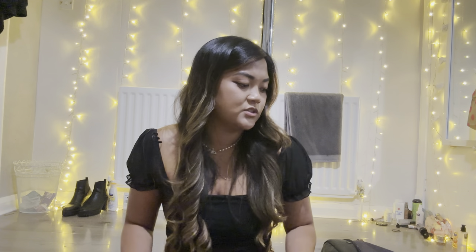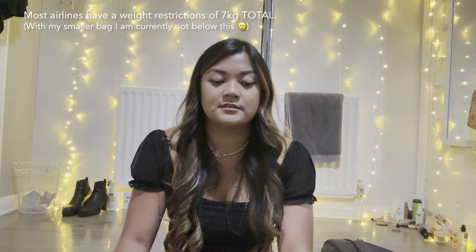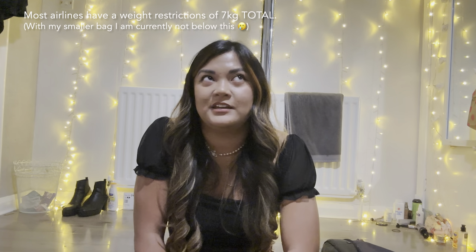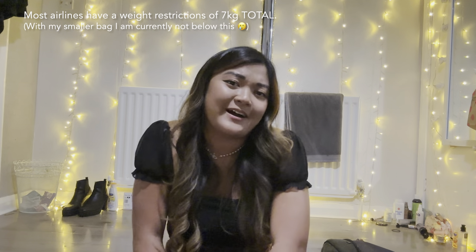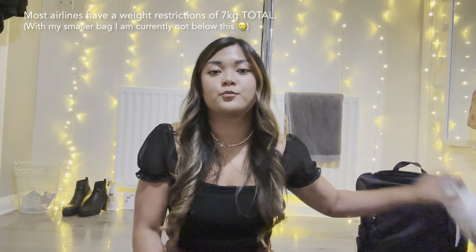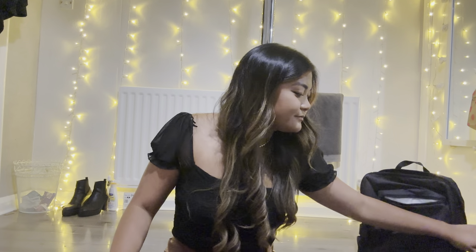My main bag is under seven kilograms right now. I might try to make it a bit lighter in the next two days, leaving room for things I buy along the way. My day bag is around four to five kilograms — but with my iPad it should come down by about half a kilogram. I'm hoping to fold it into a tote bag so they don't measure it, but we'll see how strict the airlines are.